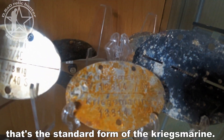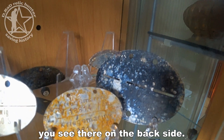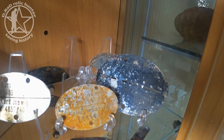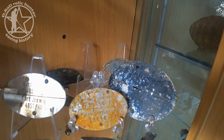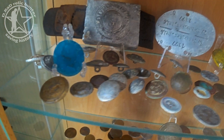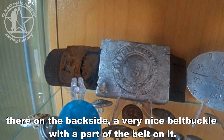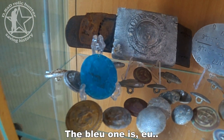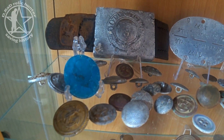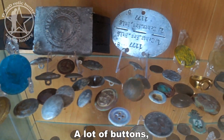It's not the standard form from the Kriegsmarine — a little bit smaller than the army one, as you can see on the back side. There's also a very nice belt buckle with part of the belt still on it. The blue one is a Winterhilfswerk badge, and there's a lot of buttons.